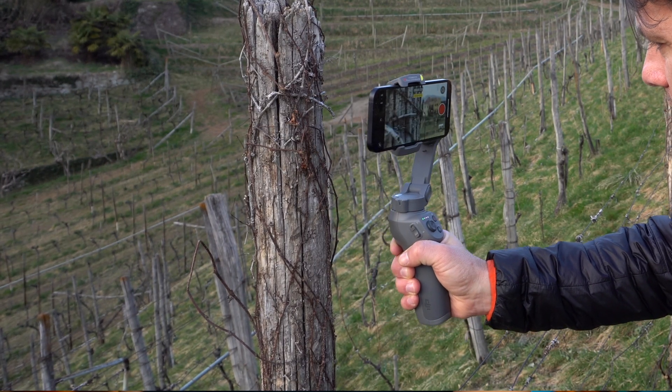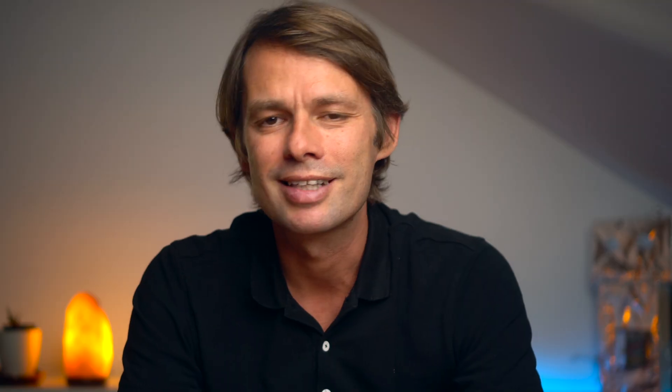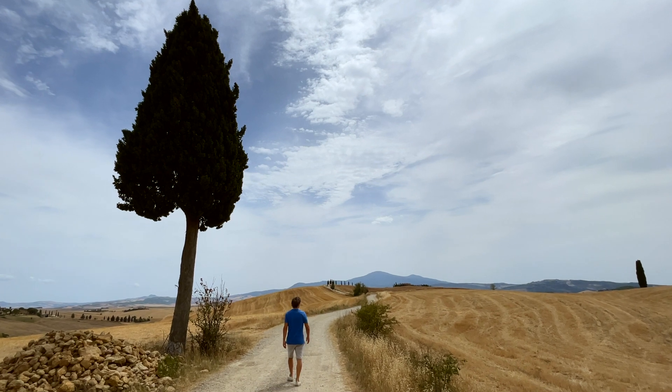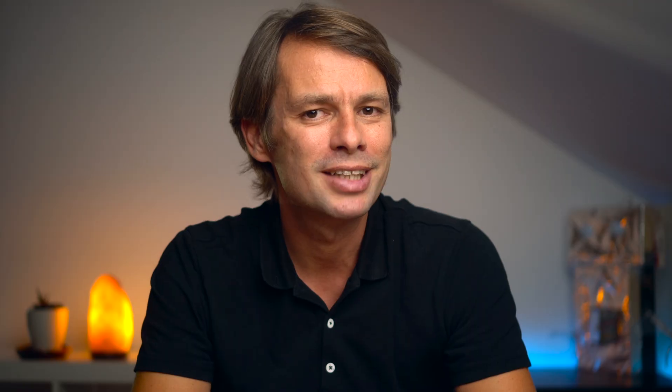If you've been following this channel for the past year, you will know that I've worked intensively with the iPhone cameras in the last few months. You will find several tests and tutorials on my channel. In the last few weeks I've been traveling a lot in Italy and I've been using the iPhone as my main camera on these trips. I am still excited about the good image quality and have a very good idea of what I would like to see from the new iPhone, but more on that later. Before I get to my personal wishes, I would like to explain in detail what seems to be known for sure about the camera of the iPhone 13.